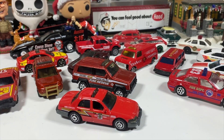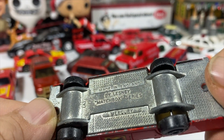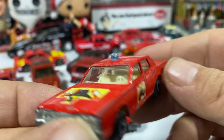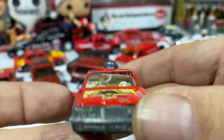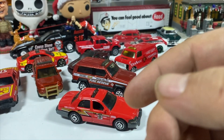Then we've got a Matchbox Series Mercury. These stickers are still somewhat in place. The driver's lost his head, but the passenger's there. The sticker's not so much on that side, but it is what it is.